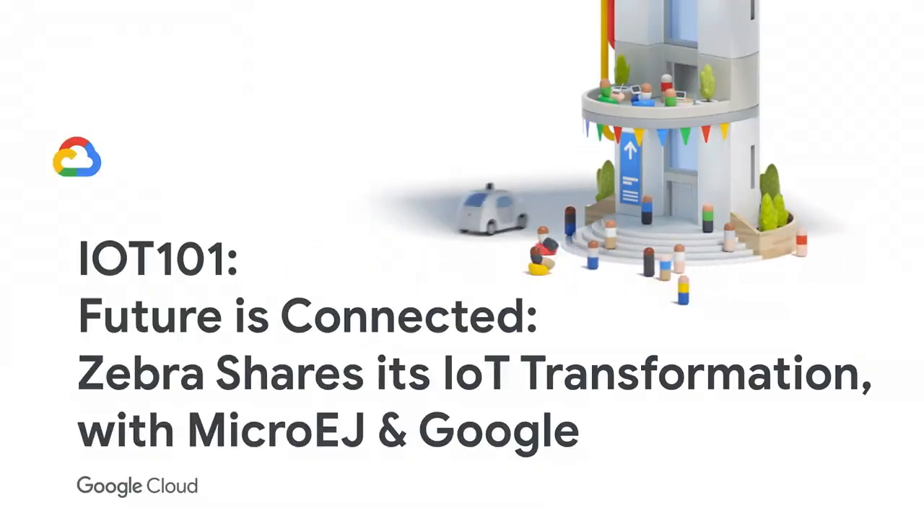Thank you very much for being with us here at Cloud Next, specifically for this IoT session with Zebra and MicroEdge, our partners. I know it's after lunch and it's very crowded outside. How many of you went to the registration desk to get one of these badges yesterday or this morning? When I went, I was really excited because behind the registration desk, I saw this whole bank of Zebra printers printing these badges in real time.